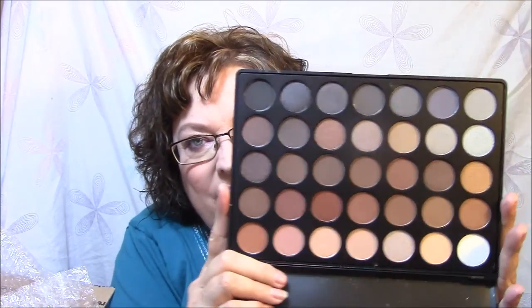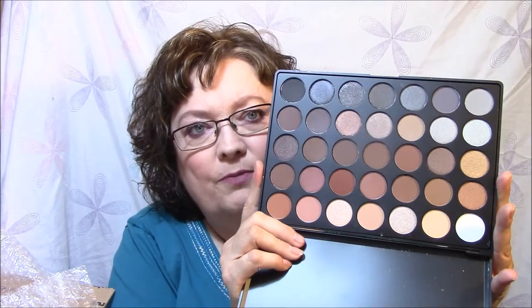My next lovely is a Morphe palette — this is the Morphe 35K. Everything is always wrapped up so nice. I told the girls that I had the 35O and I lied — I can't remember what my palette is. It's the 35N that I have. And this is the 35K. It's really a warm palette with lots and lots of neutrals, and there's a mix of shimmers and mattes.